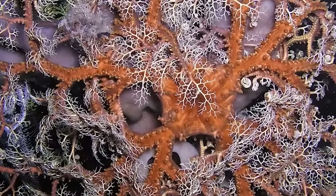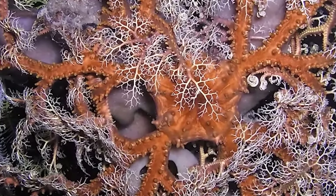Basket Stars are able to navigate around the sea floor by wiggling their arms around, and they also have the ability to curl into a ball when they're feeling threatened by predators. They have a mouth located on the underside of their disc, and they prefer to eat things like krill, small crustaceans, and zooplankton.